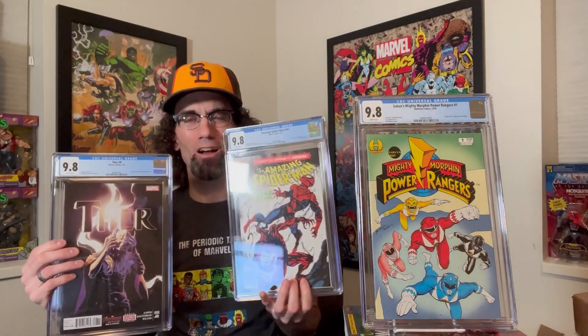Look at these — just look one more time at how nice these are. 9.8, 9.8 — it's raining 9.8s on these really awesome books. And as always, true believers, remember — comics for life.